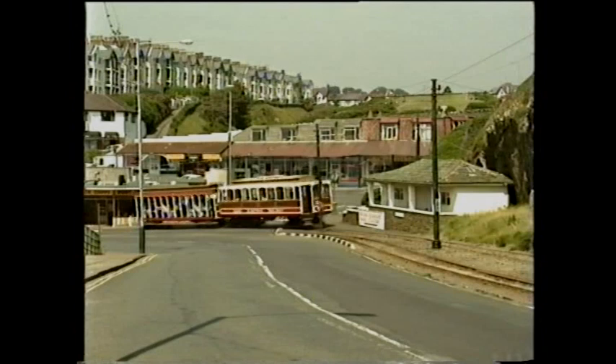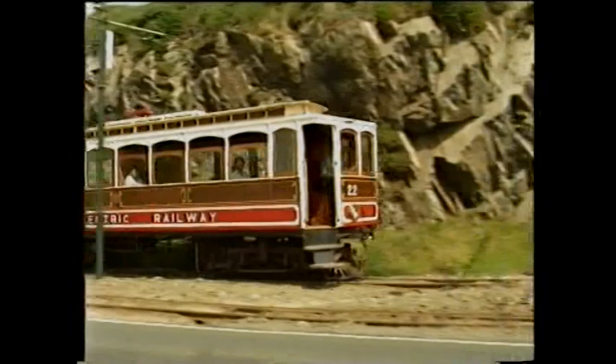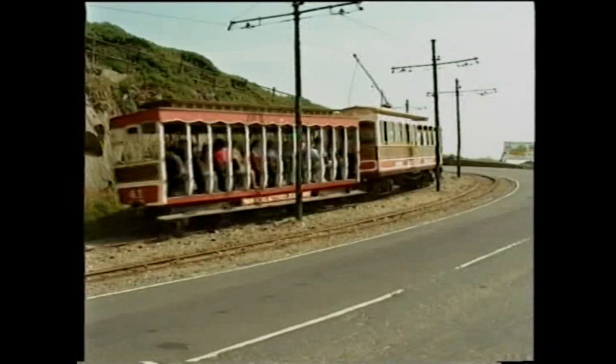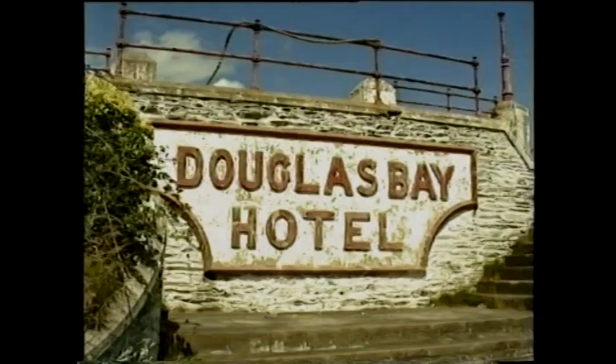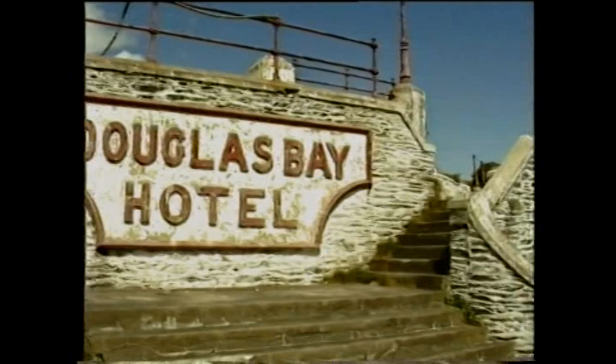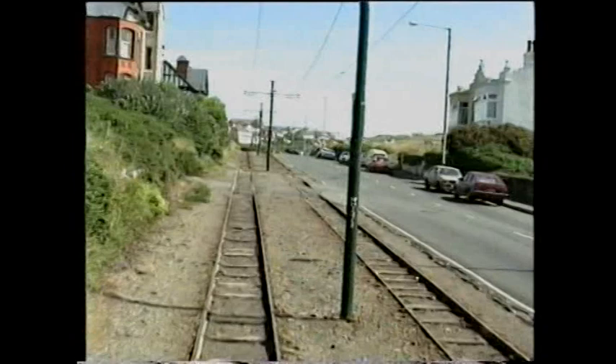Car 22 rounds Port Jack. On the inside of this sharp curve was the Douglas Bay Hotel. In 1894 it was the first customer for electricity from the Isle of Man Tramways and Electric Power Company. Destroyed by fire in the late 1980s, the site is now a wasteland.